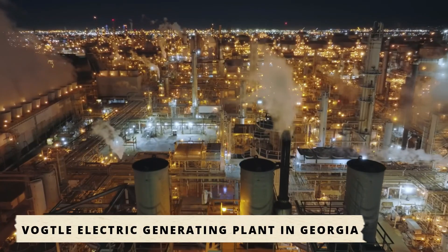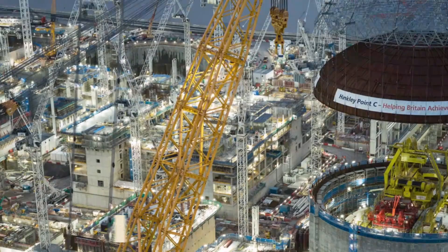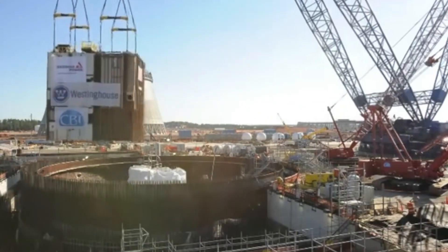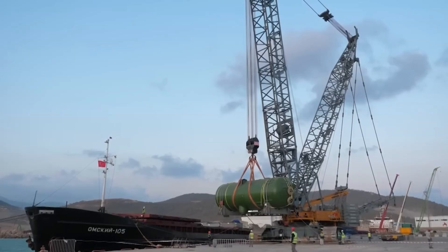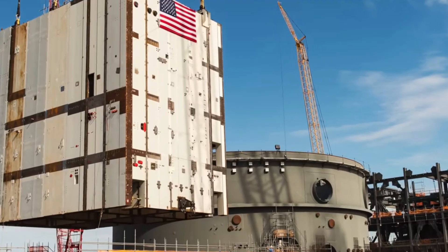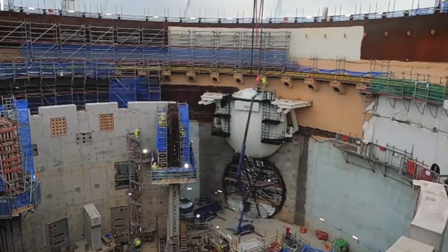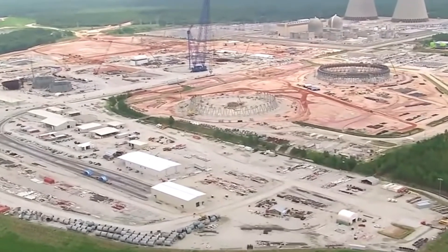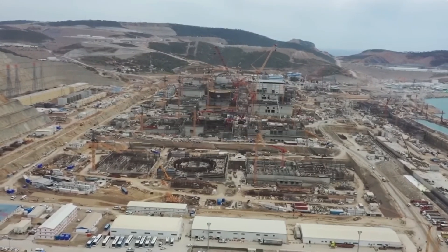At the Vogtle Electric Generating Plant in Georgia, the AFRD was tasked with lifting massive nuclear modules, steel containment rings, steam generators, and components weighing millions of pounds that had to be lowered with millimeter-perfect accuracy. Workers standing far below guided the placement of two-million-pound structures, knowing that a single misstep could endanger the entire project. Every lift felt like holding your breath. But the crane delivered, over and over again, proving that large-scale nuclear projects were still possible. It didn't just lift steel — it lifted the hopes of an entire industry.